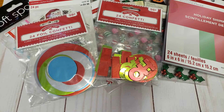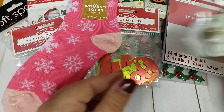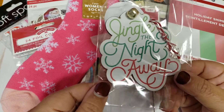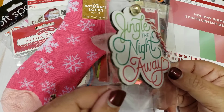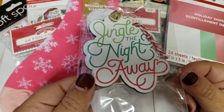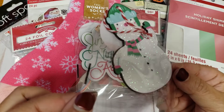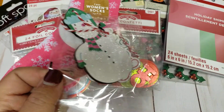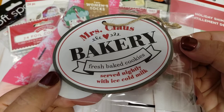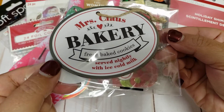And then I went to Target and I just picked up some pink little snowflake socks. And then I always like to get some of their ornaments. I do have like a little skinny tree in my living room — I think it's like four feet — and I like to decorate it with Dollar Tree ornaments. So this one says 'Jingle the Night Away.' And then this one's really cute — it's a glittery little snowman. I probably keep this for some happy mail. And then I liked this one — it says 'Mrs. Claus's Bakery, fresh baked cookies, served nightly with ice cold milk.'